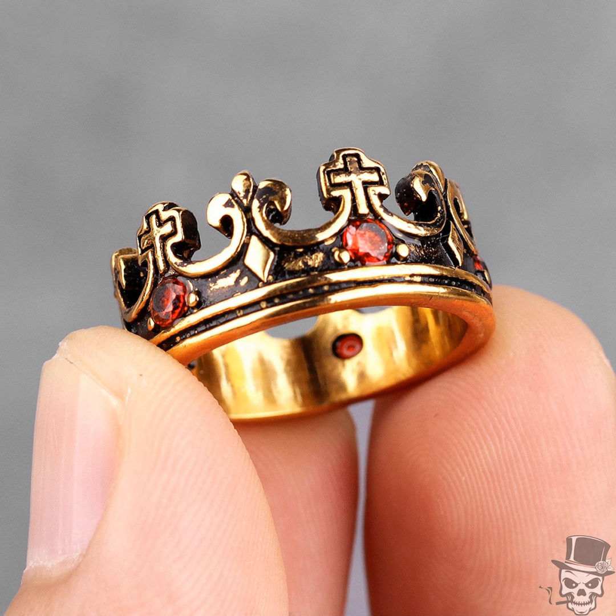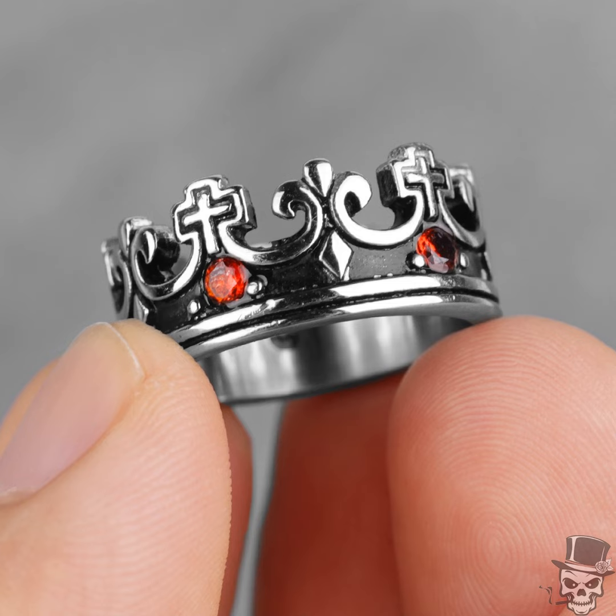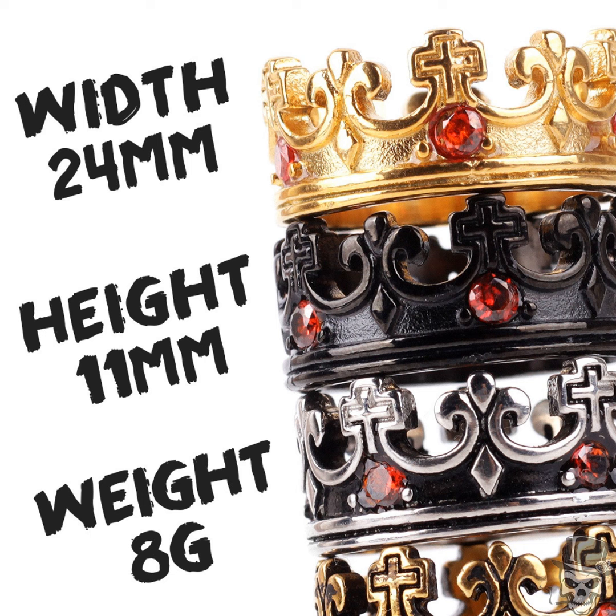Indulge in the luxury of Sculpt Rings and elevate your jewelry game with the Royal Crown Ring. Don't miss out on the opportunity to add a touch of elegance to your wardrobe. Order yours now and step into the realm of timeless sophistication.